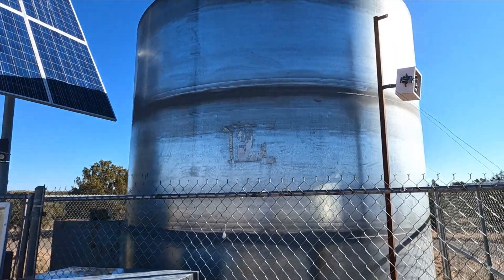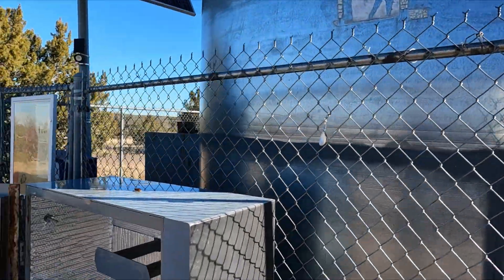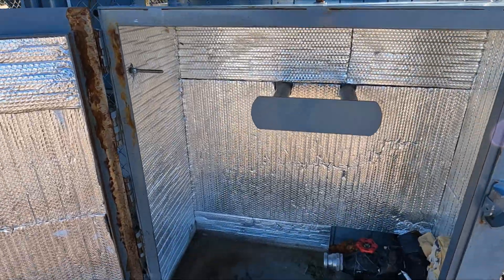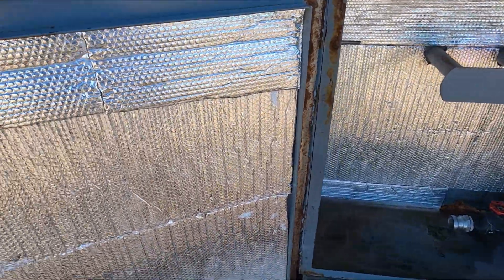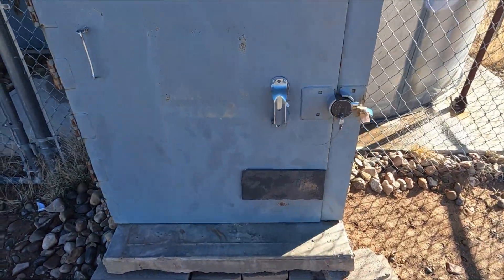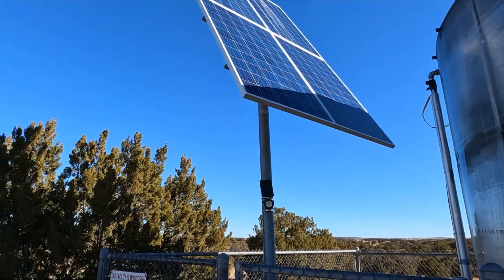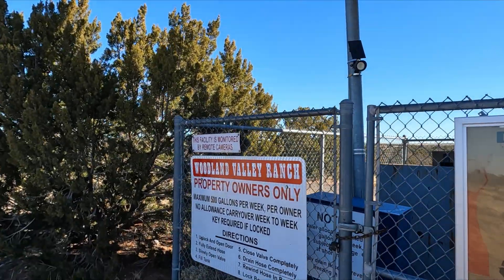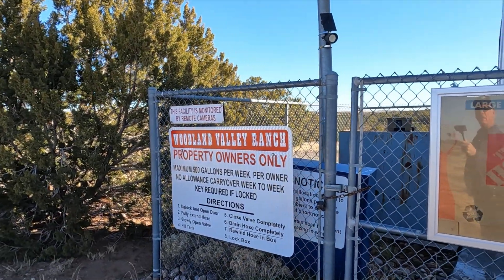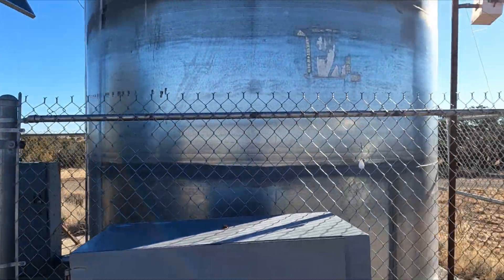What we have here is one of the community wells. Looks like we've got a trail cam there. There's the water - and somebody left their keys, which is probably not too smart. Then you've got the solar power. Property owners only.